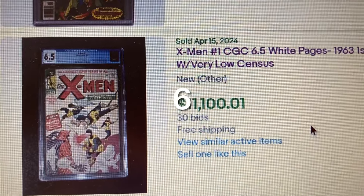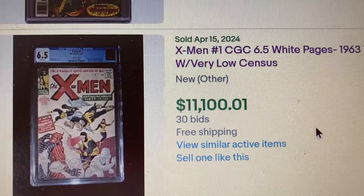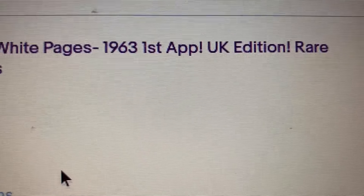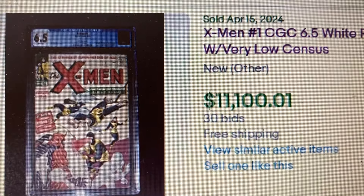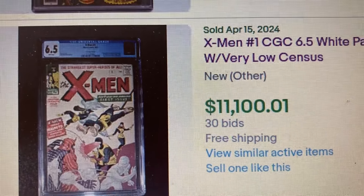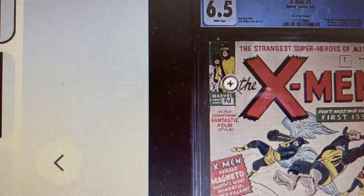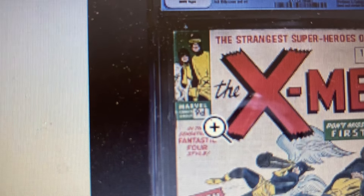Coming in at number 6, X-Men issue #1, CGC 6.5 with white pages, from 1963. This is the UK edition, with a very, very low census. This one sold for $11,101. The UK edition will have 9d right here instead of 12 cents. Let's go over to Heritage.